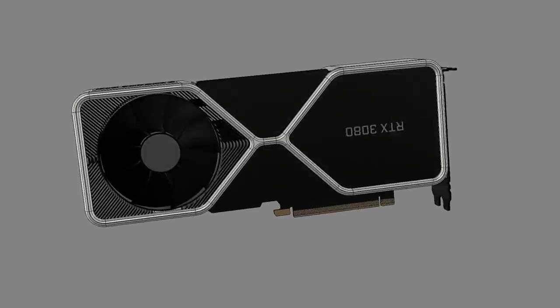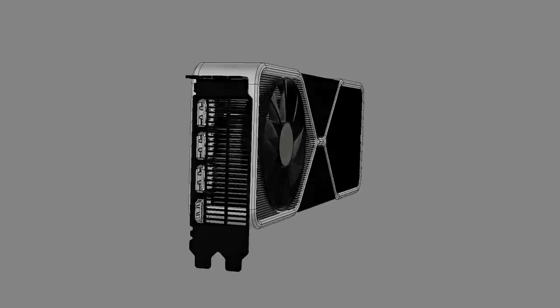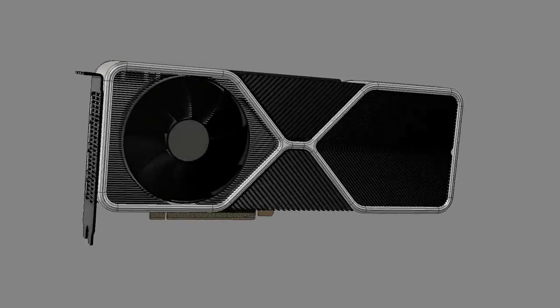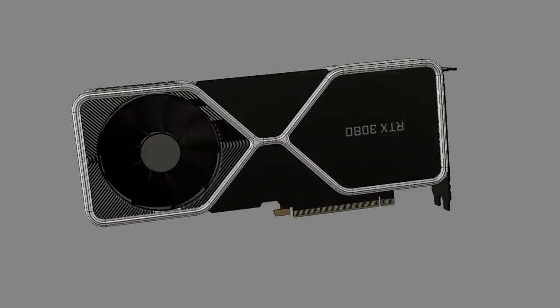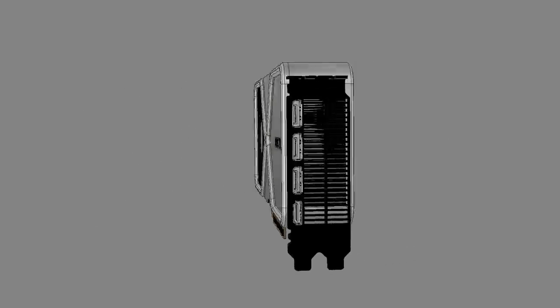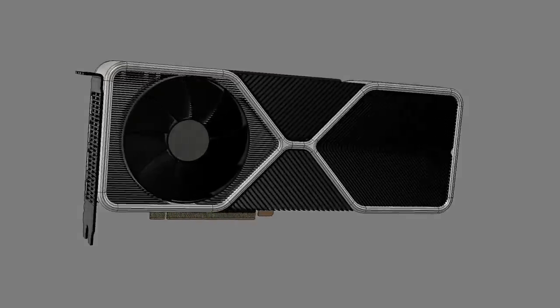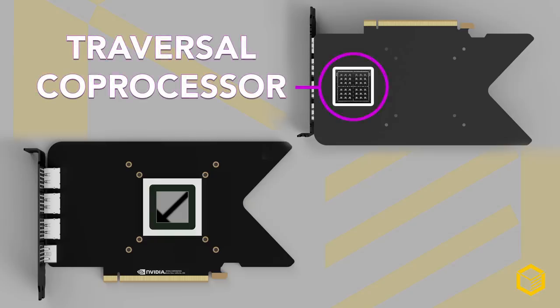Why on earth would Nvidia be adding a fan to the back of the GPU? Well, why are there fans on the front to cool the stuff that's on the front of the PCB? I believe that there's another die on the back of the PCB of the 3080. In fact, I think all of the RTX GPUs will have a chip on the front and a chip on the back. The one on the front is the usual ASIC processor — what we know as a GPU — while the one on the back is an accelerator. And I think I even know what Nvidia is calling it: the traversal coprocessor.